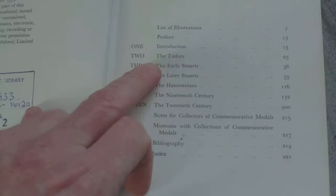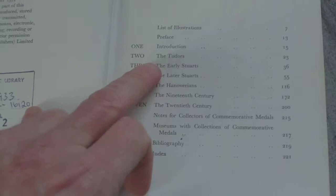So it has the Tudors, the Stuarts, the later Stuarts, the Hanoverians, 19th century and the 20th century, and notes for collecting.